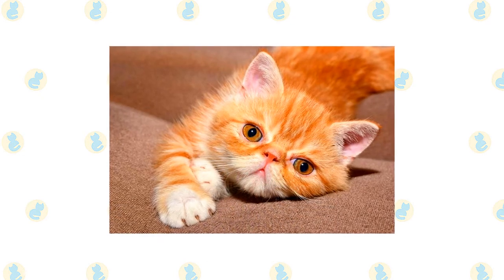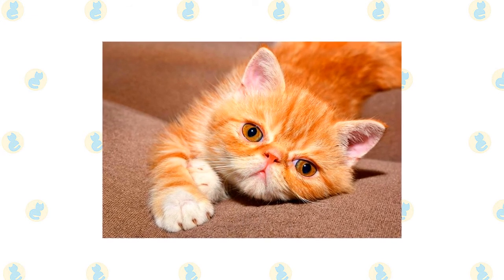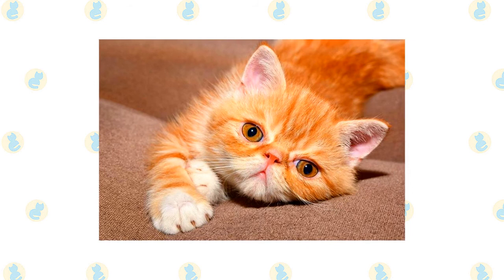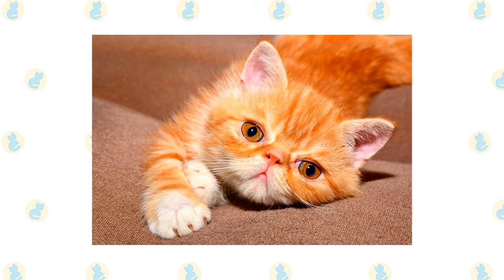The Exotic is often nicknamed the lazy man's Persian. Comb the Exotic twice a week to remove dead hair and keep the coat shiny and healthy. A monthly bath is a good idea — be sure to blow dry the cat thoroughly.